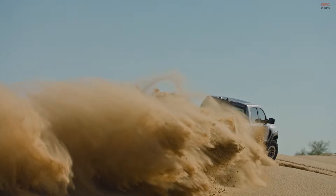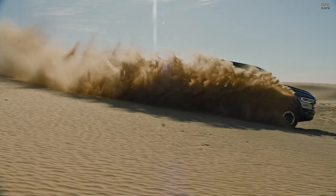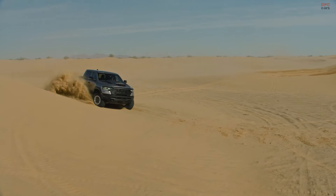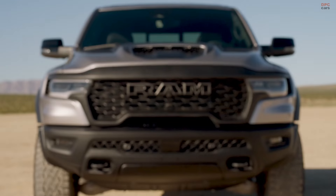While it falls short of the TRX's raw power, the RHO compensates with a lighter overall weight and improved fuel efficiency, expected to deliver 15 mpg in the city and 21 mpg on the highway — a significant improvement over the TRX's 10-14 mpg.